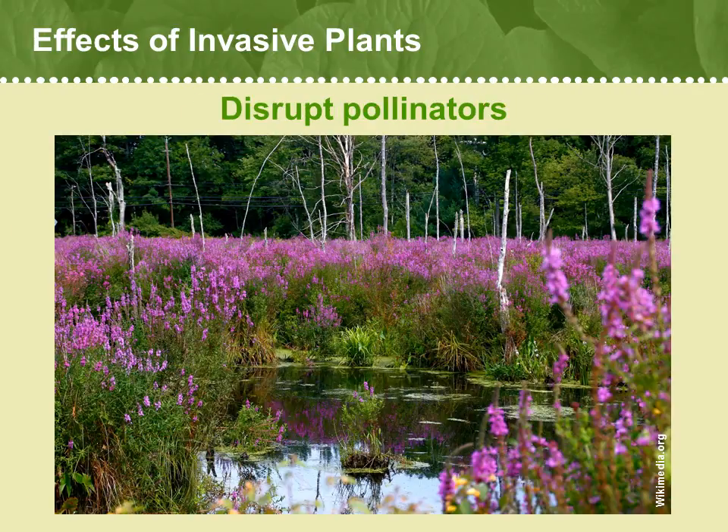Many plants depend on insect pollinators such as bees, wasps, and flies to complete their reproduction. When an invasive plant becomes dominant in an area, especially one with showy flowers such as purple loosestrife here, Lythrum salicaria, it can lure pollinators away from the native plants they would have ordinarily visited. This deprives native plants of the opportunity to produce their seeds, while giving invasive plants the leg up on reproduction. Sometimes pollinators will pass pollen from invasive species to a related native species, causing them to hybridize.